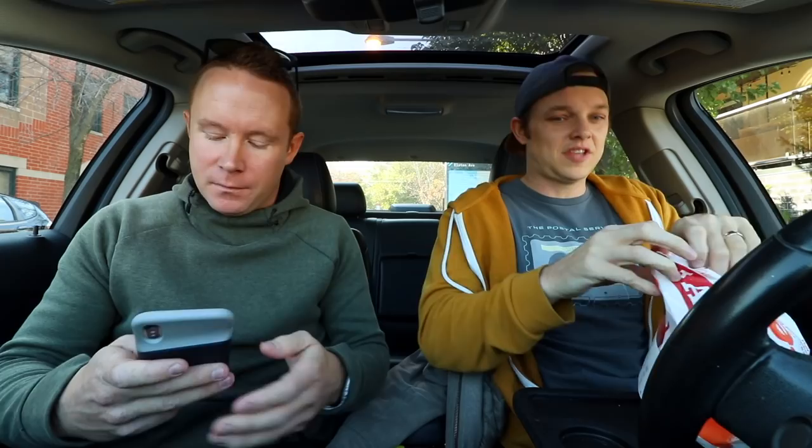They're back! Two spicy chicken sandwiches from Popeyes. They're back baby. Exciting day in the world of fast food. It's a good way to start off the day. We loved it when we first had it. We tried to recreate it from their little promo they did. Didn't work. So let's go into it. Here's our BYOB DIY version. Cheers.